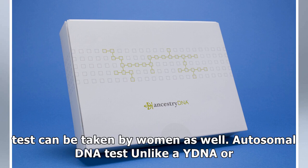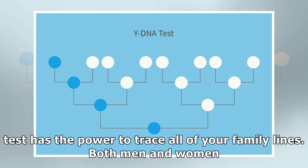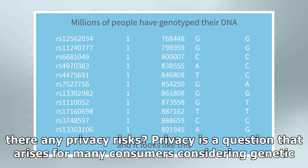Autosomal DNA tests: unlike a Y-DNA or mtDNA test, which only focus on one line of your family tree, an autosomal DNA test has the power to trace all of your family lines. Both men and women can take this test. Ancestry runs an autosomal DNA test — all you have to do is supply a saliva sample that goes into an Ancestry DNA test kit tube for analysis.